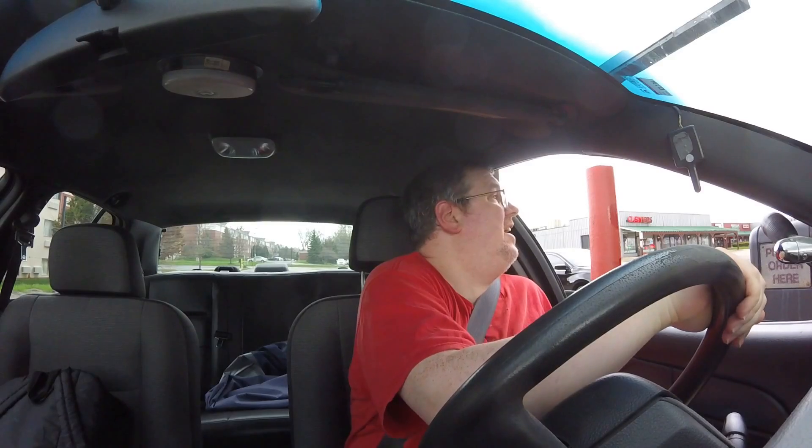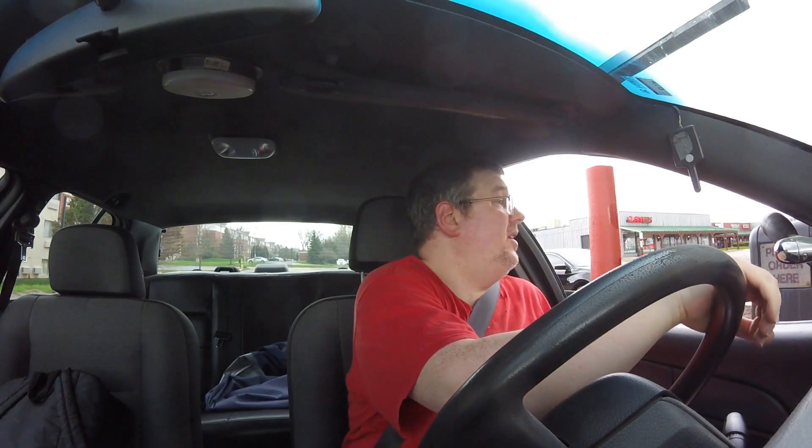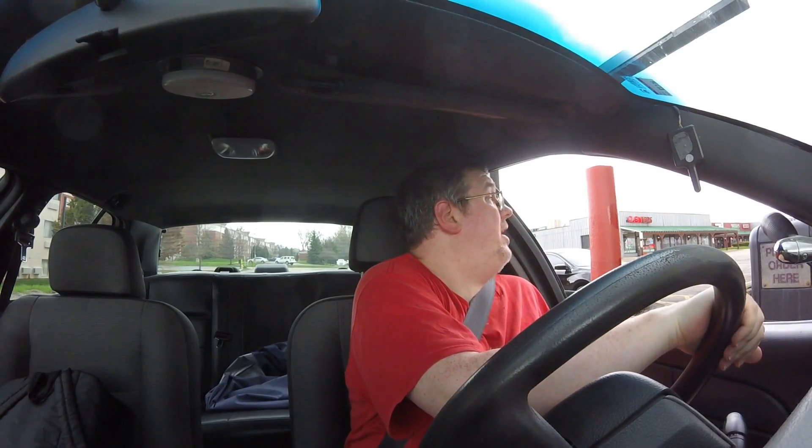I'll have a bourbon barbecue chicken sandwich, just a sandwich please. Let me look for a second. I will have a buffalo chicken slider, I'll have a pizza slider, and that'll be all, thank you.